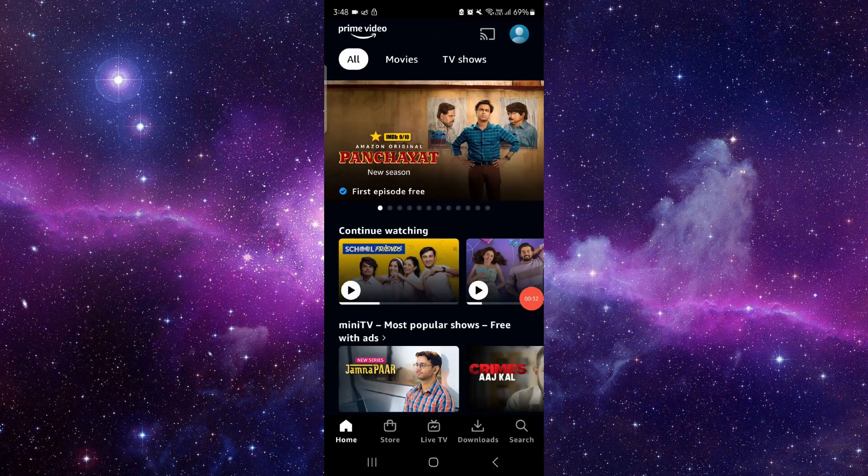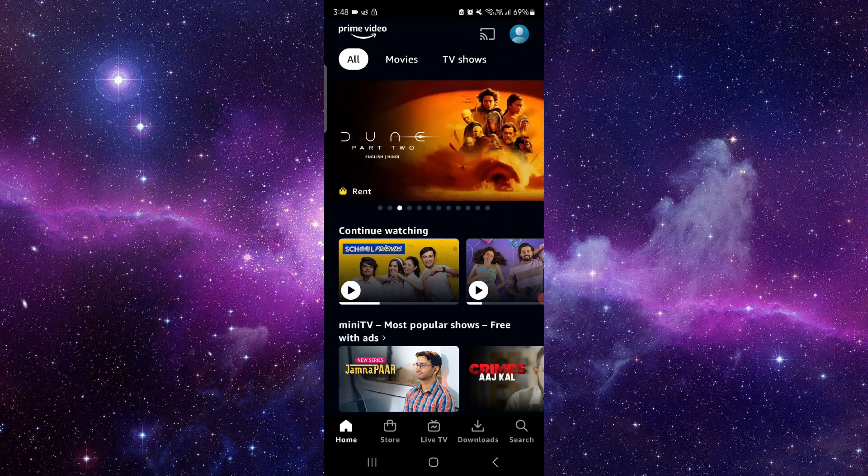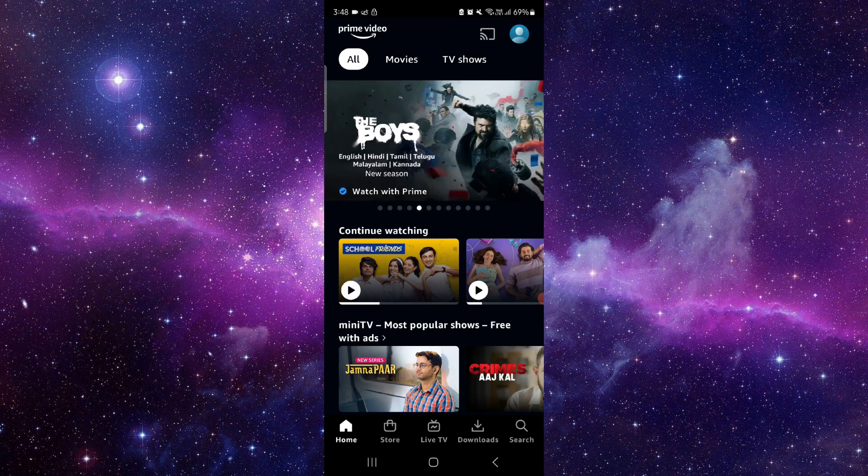So this is how to fix the Amazon Prime Video app stuck on the loading screen. If you find this video helpful, make sure you like, subscribe, and share the video. Thank you for watching.